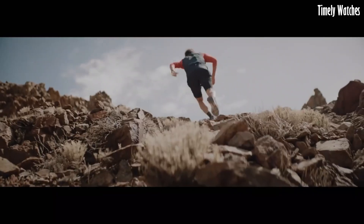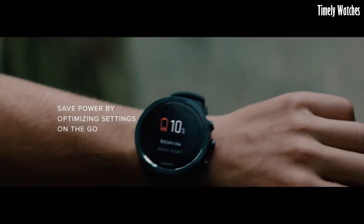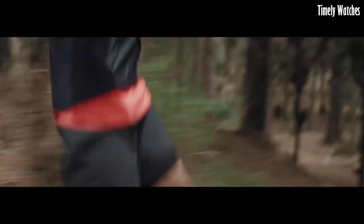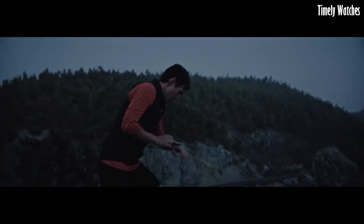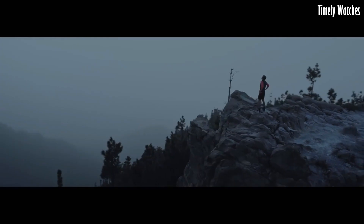The built-in barometer provides real-time altitude information. With long battery life and intelligent battery modes, it ensures extended usage during adventures. Water-resistant and equipped with GPS, the Suunto 9 Baro is a reliable companion for athletes and explorers, offering advanced tracking and navigation features.